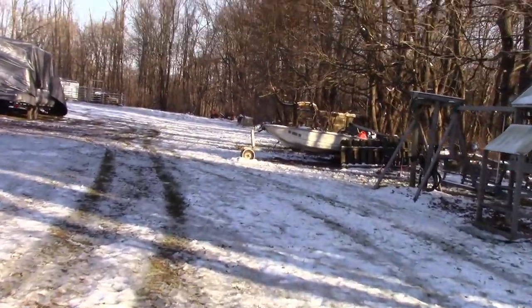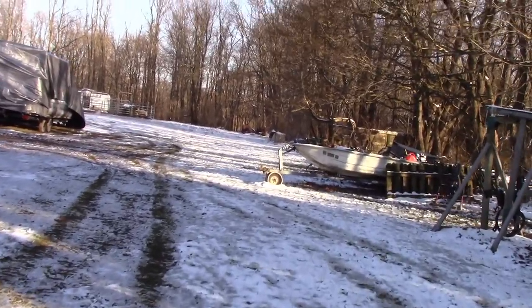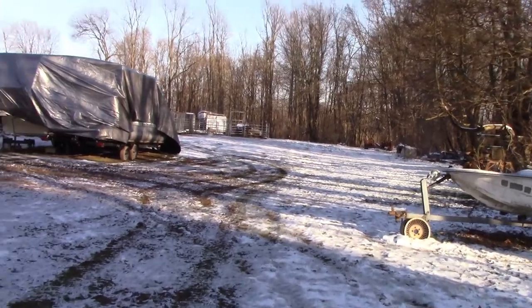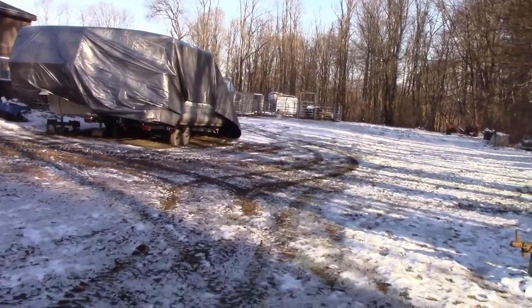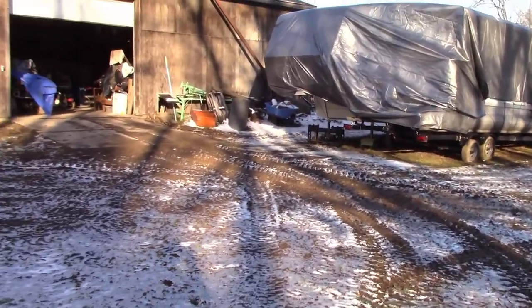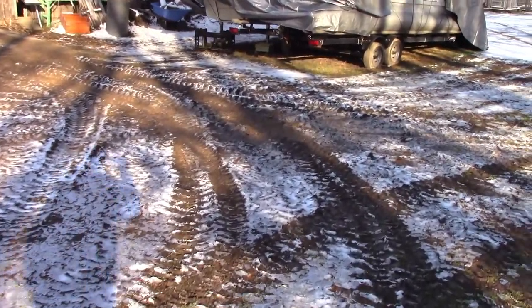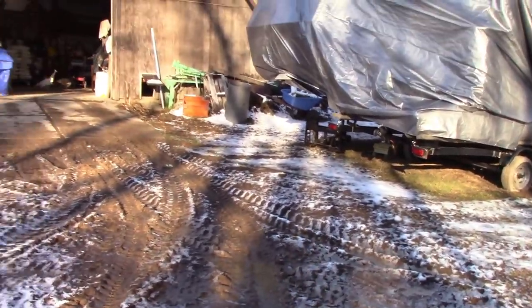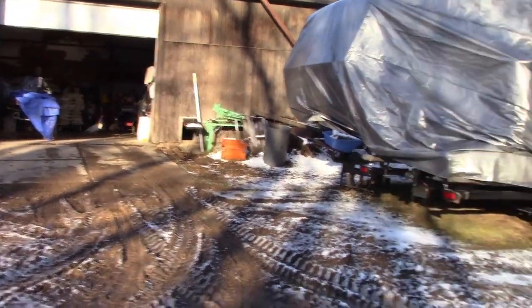You can see and probably hear me walking here. There's a crust of snow and ice on the ground, but it's relatively warm today, probably in the 40s. The ground, as you can see here in front of the garage, is pretty muddy. We've had quite a bit of rain previous to this little bit of snow we got, so some puddles over here and just mud everywhere.